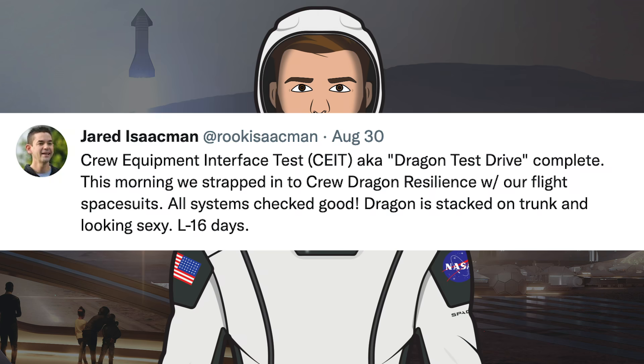Jared Isaacman also posted an update on the mission preparations. He said: Crew Equipment Interface Test, aka Dragon Test Drive, Complete. This morning we strapped into Crew Dragon Resilience with our flight spacesuits. All systems checked good. Dragon is stacked on trunk and looking sexy. L-16 days.